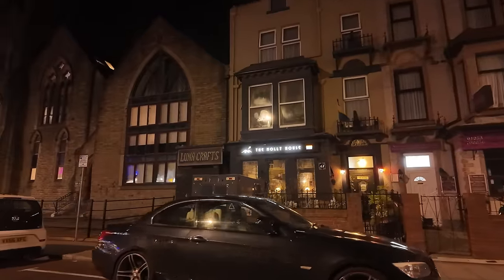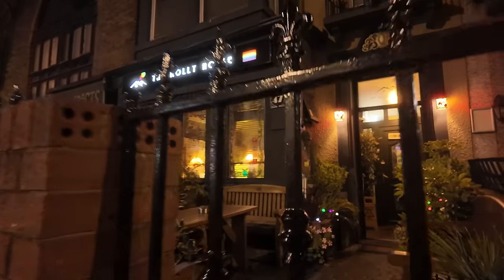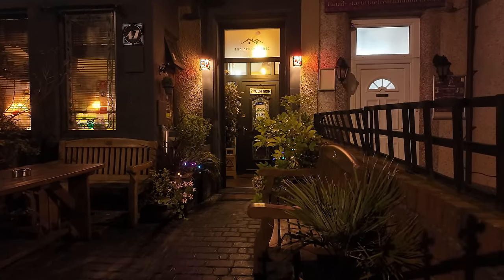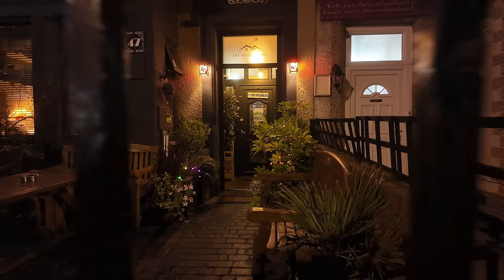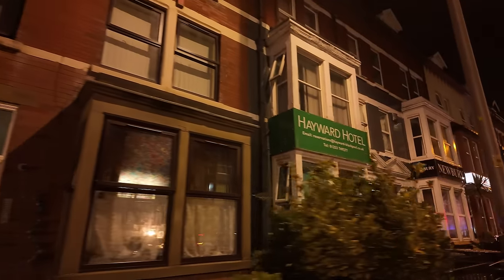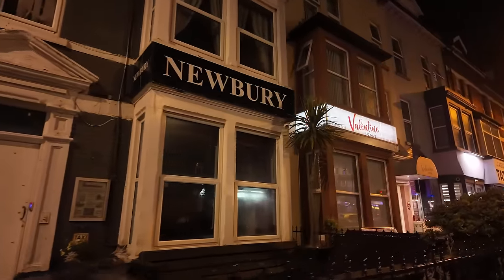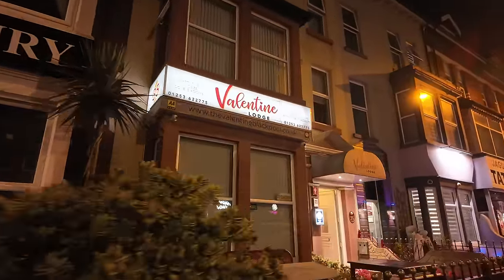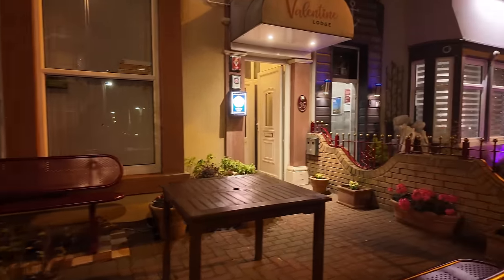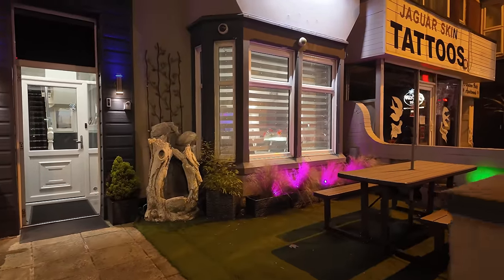We've got this one here called the Molly House. They look really nice, these hotels. Look at the entrance to that hotel - doesn't it look fancy? That is what we call a very well presented hotel. No vacancies, so they must be pretty popular. Next to that we've got the Trenton. Just over here we've got the Hayward. Newbury - doesn't look open. The Valentine Lodge. Some nice plants and flowers in the front, same with the one next door. Quite fancy, aren't they?